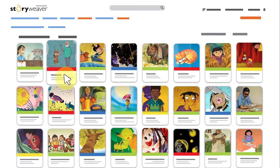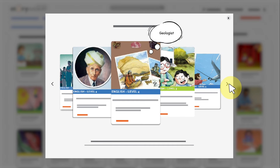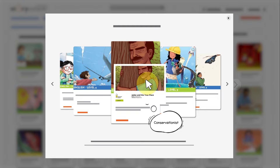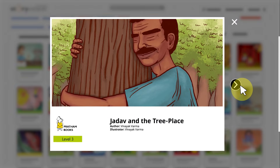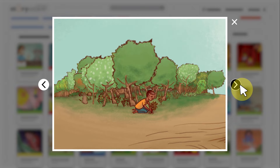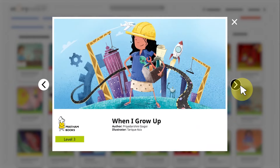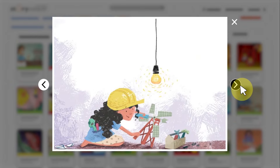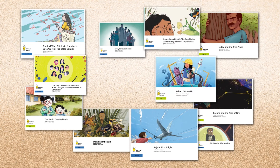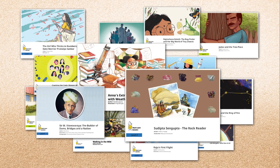Taking the statistic of 80% of all jobs requiring math and science skills one step further, storybooks are a window into the professional lives of several fascinating characters, often based on real life. Jadav Mulaipaeng in 'Jadav and the Tree Place' is a conservationist. 'Gul in Space' is the story of Gul who dreams of being an astronaut. Papuri in 'When I Grow Up' is a young girl who plans to be an engineer. Storybooks thus introduce children to real-life heroes in the field of STEM, like Annamani the meteorologist, M. Vishwesh Araya the civil engineer, and Sudipta Sen Gupta the geologist.